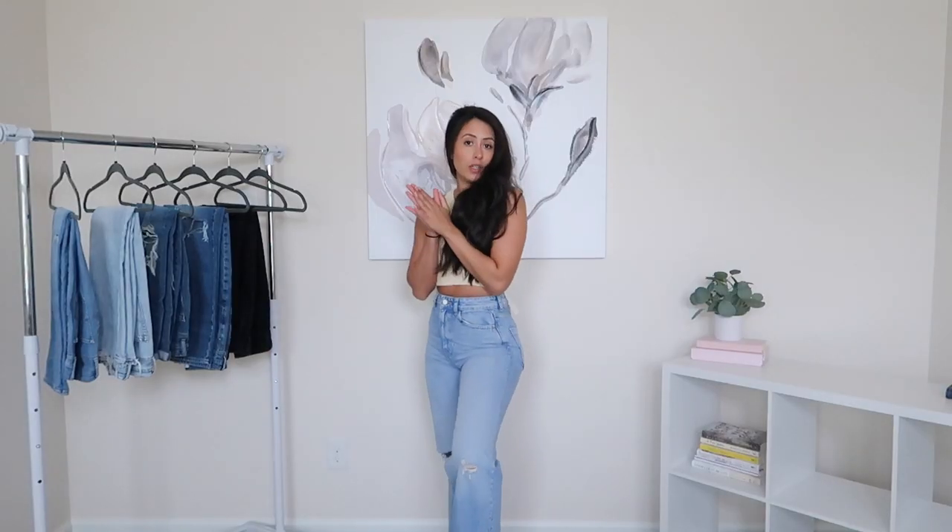Hey everyone, welcome back to my channel! For today's video I will be showing you my favorite denim in my denim collection. Some of these are brand new, some of these I've just been constantly wearing, so I wanted to come on here and share that with you. Let's get started.